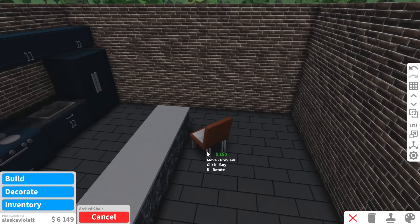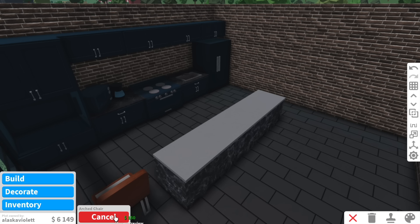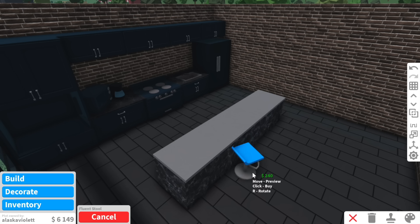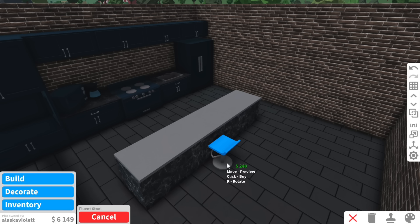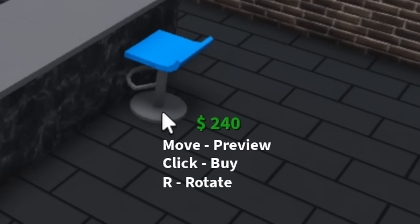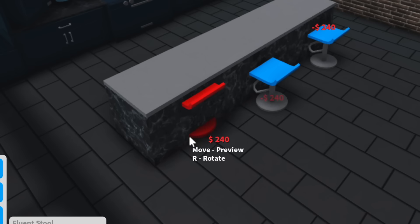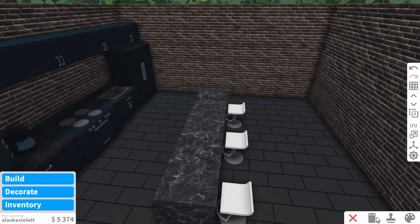These art chairs are kind of cute. If we add four, that's like $450 though. Do I want to spend that much on chairs? Oh wait, these are cuter but they're more expensive. These are the fluent stools but they're like $240. I'm contemplating whether or not to buy them. Is it a smart decision buying these chairs? No. Am I going to buy them? Yes, I am. You know what? I think that was a smart decision. It actually looks really nice.